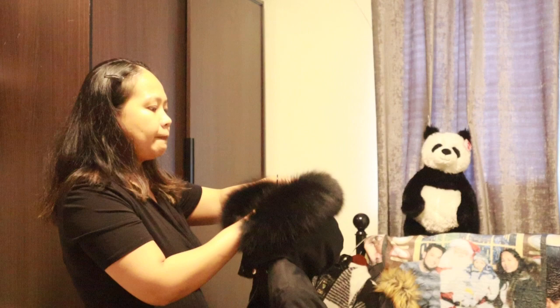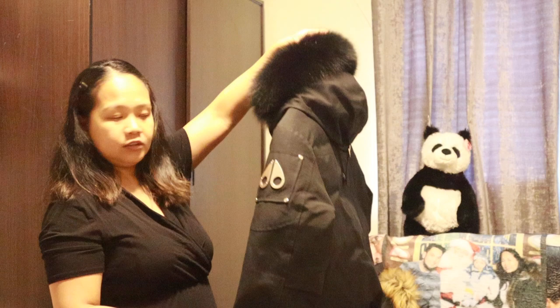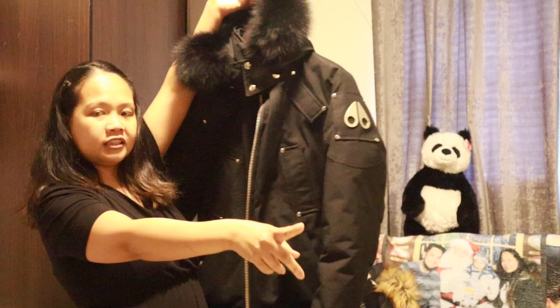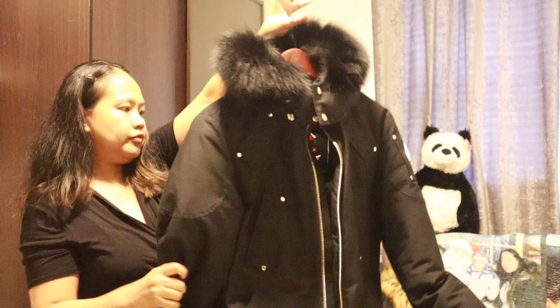One more coat from the same brand — Moose Knuckle. This one is the Bomber, and from my experience the Bomber is actually warmer than the Sterling Parka. It's a very warm coat and a very good material.